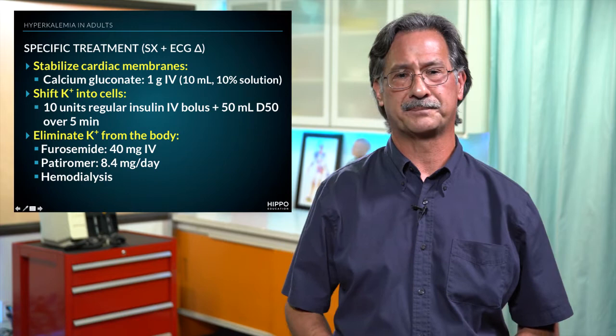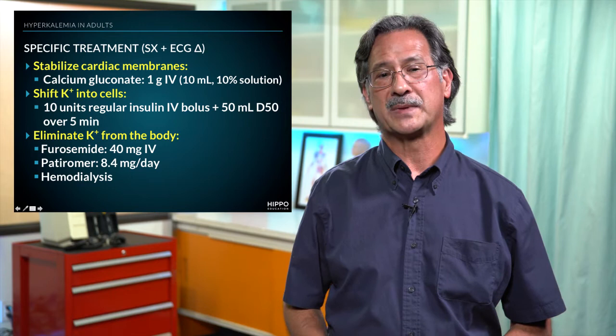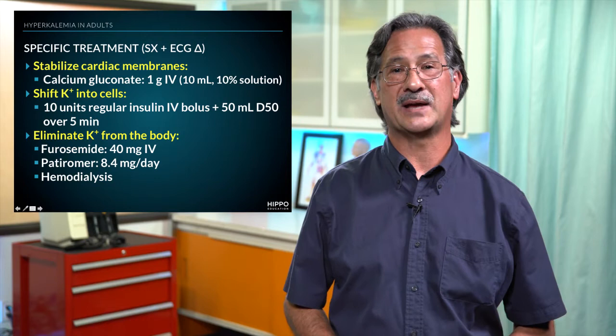How do we shift potassium into cells? The common way we do that is by administering 10 units of regular insulin given as an IV bolus, along with 50 cc's of D50 administered over a five-minute period.